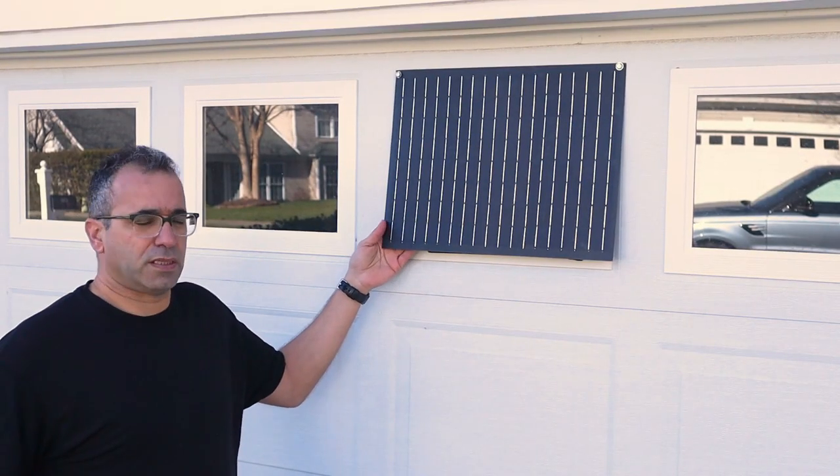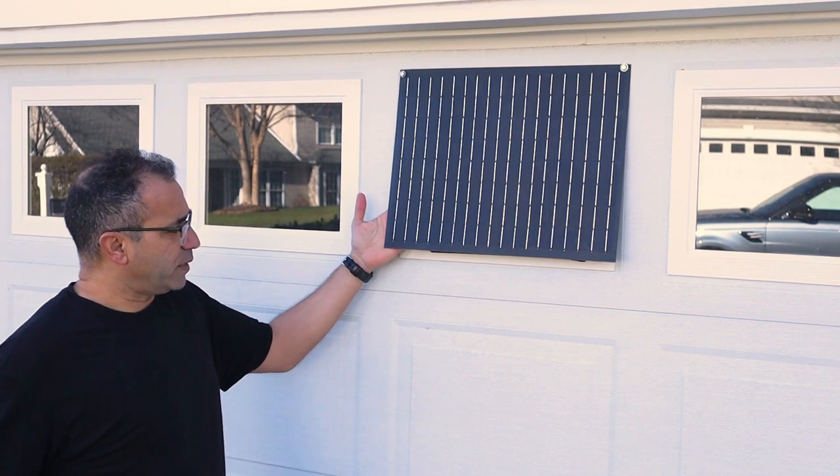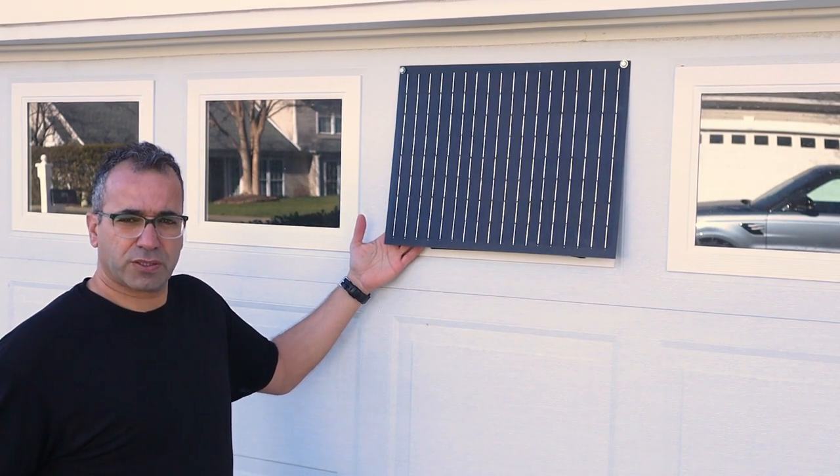This completes the installation of the solar panel itself. As you can see, we have some space here for the airflow to go in and out of the garage.